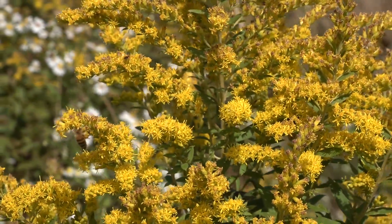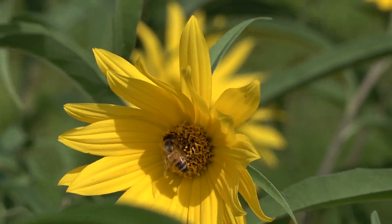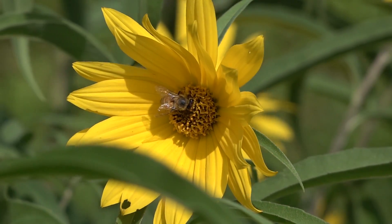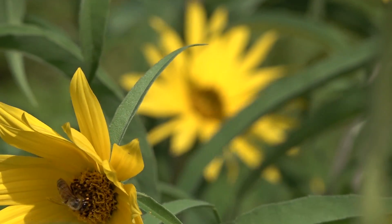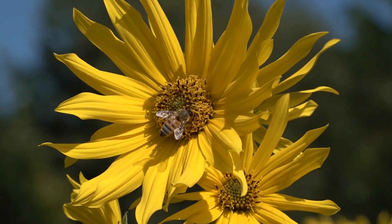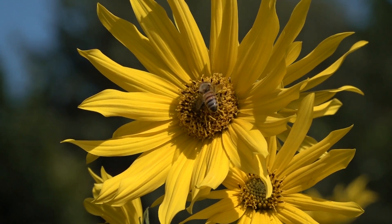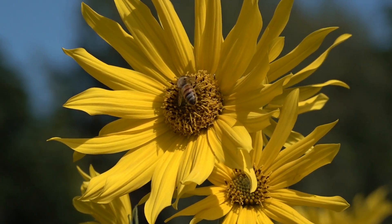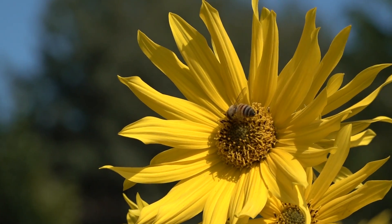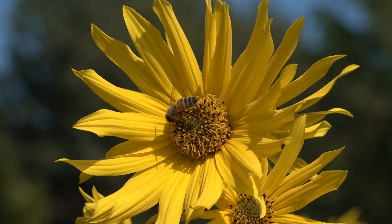Notice how little time the bee spends on each goldenrod flower — moving quickly is an indicator that there's very little nectar left. Back in the Maximilian sunflowers, notice how much time the honeybee spends on each blossom — they're really loaded. We want strong brood going into fall because the winter bees come from the upcoming brood, and pollen is the greatest indicator of their health and activity going into fall and winter. That's why we take the time to establish late-season pollen resources.